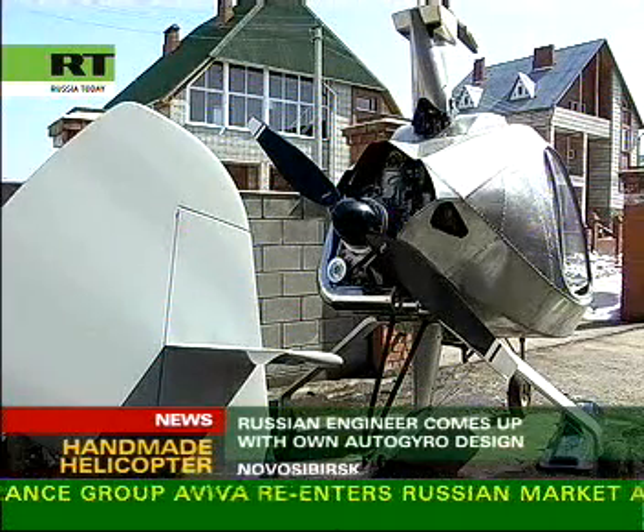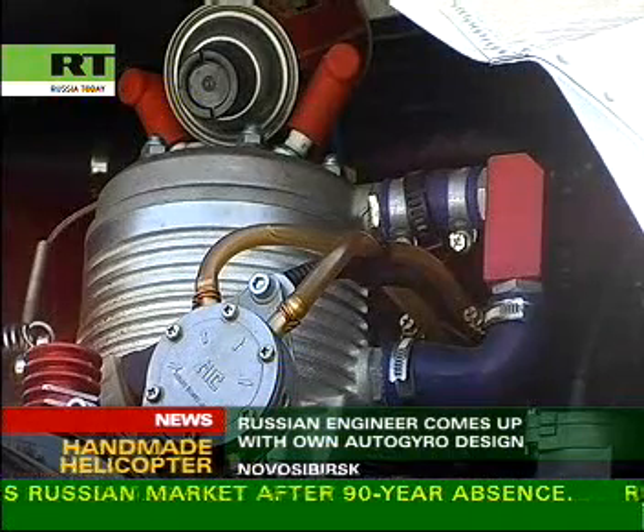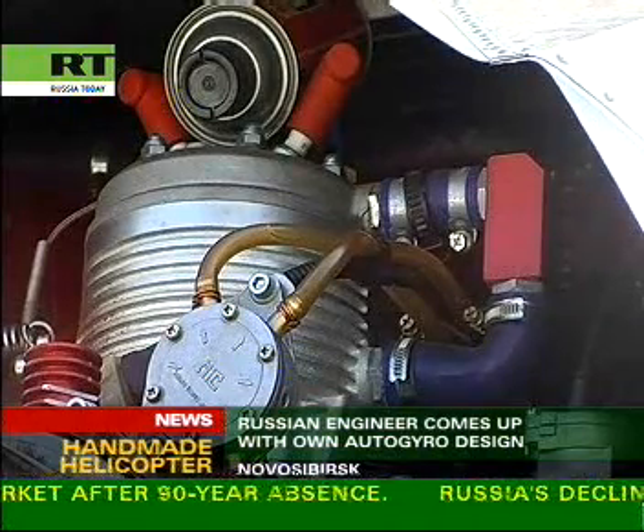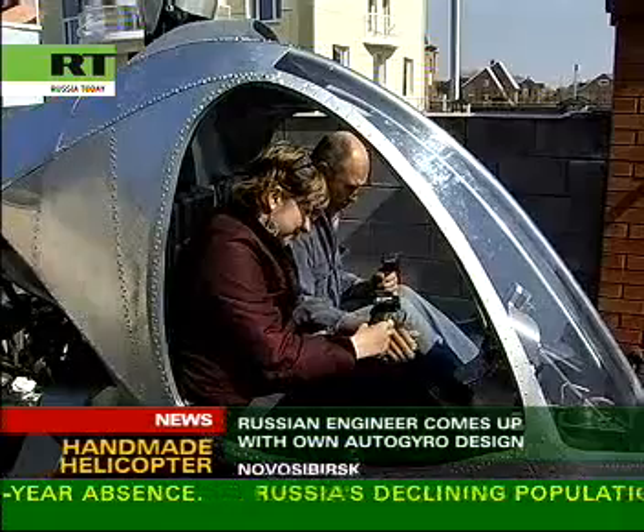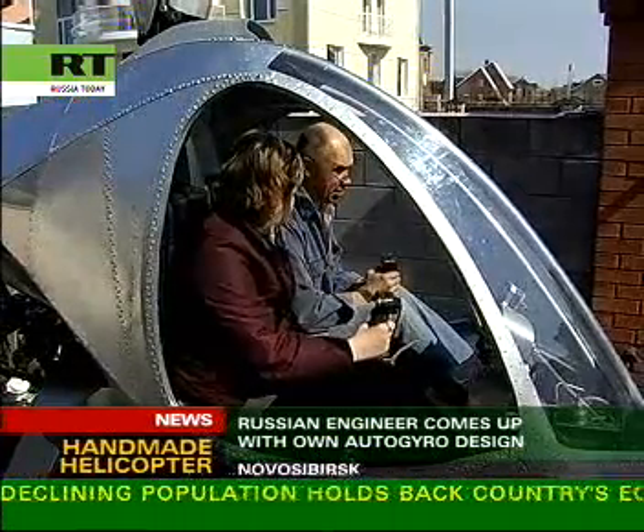Six years of hard work in the garage plus two weeks of test flights, and it's finished. Now residents of the Siberian town of Novosibirsk are having to get used to seeing a helicopter-like machine parked in the courtyard of their neighbor, engineer Boris Polovinkin.